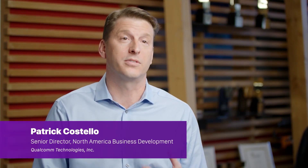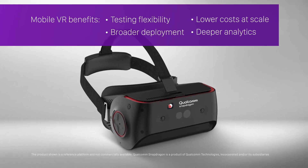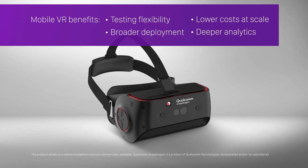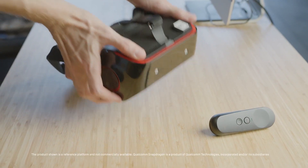Qualcomm partnered with Accenture to create a more effective solution for this kind of market research. By using our mobile VR platform, we're able to give researchers more flexibility in their testing, with the potential to deploy to a wider range of testers at lower costs, but most importantly, with greater functionality.